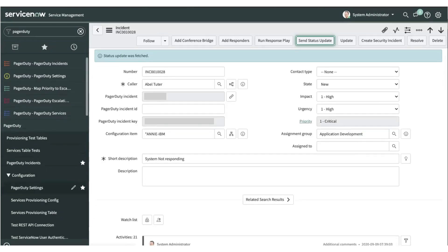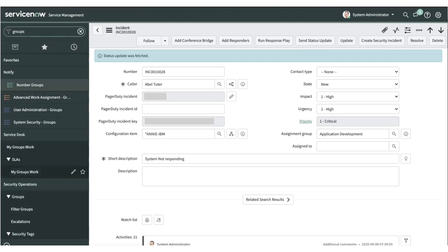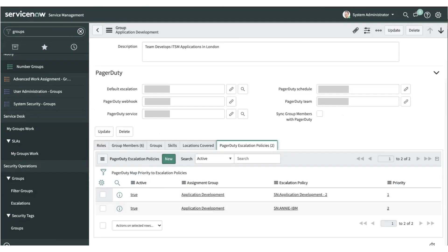The second most interesting feature to demo today is the ability to map more than one escalation policy to an assignment group within ServiceNow. Within the ServiceNow assignment group, we have added the ability to map a default escalation policy, which will be triggered if there is no priority-specific escalation policy mapped. We have also added an additional related table displaying multiple escalation policies mapped to a single assignment group.